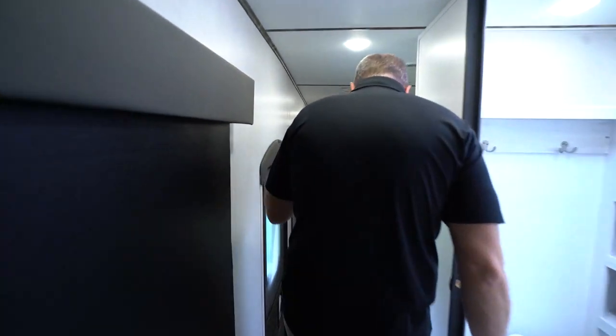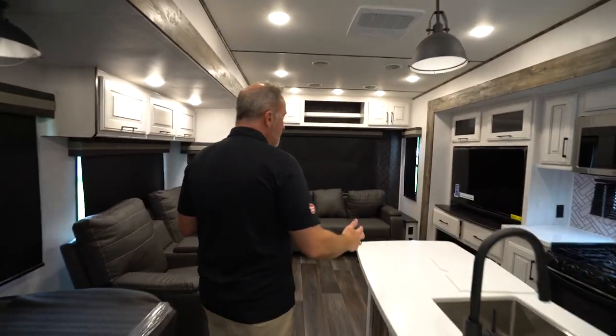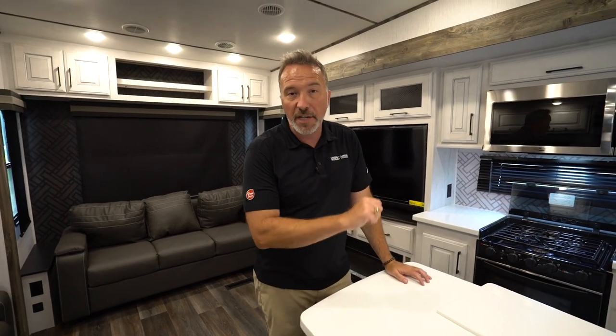This is the smaller of the Bighorn Travelers, but still plenty of space — a good couples coach with upgraded features. The Traveler just didn't have as many features as the regular Bighorn, but still, great one. We've seen the inside of this beauty; now let's go take a look at the outside.